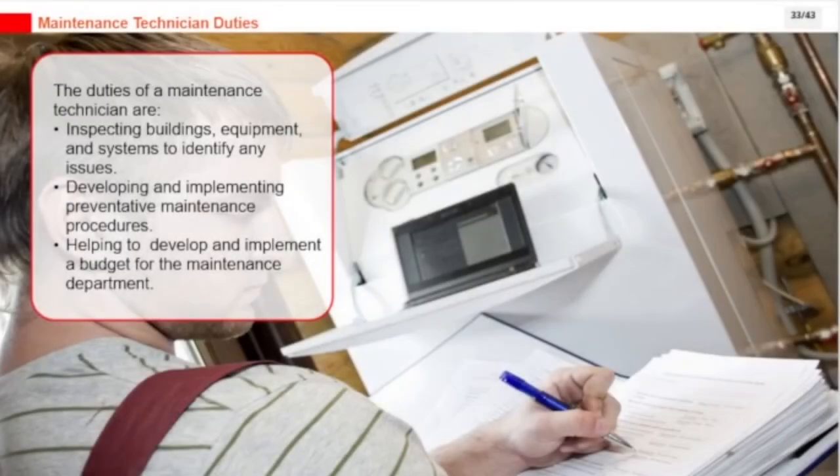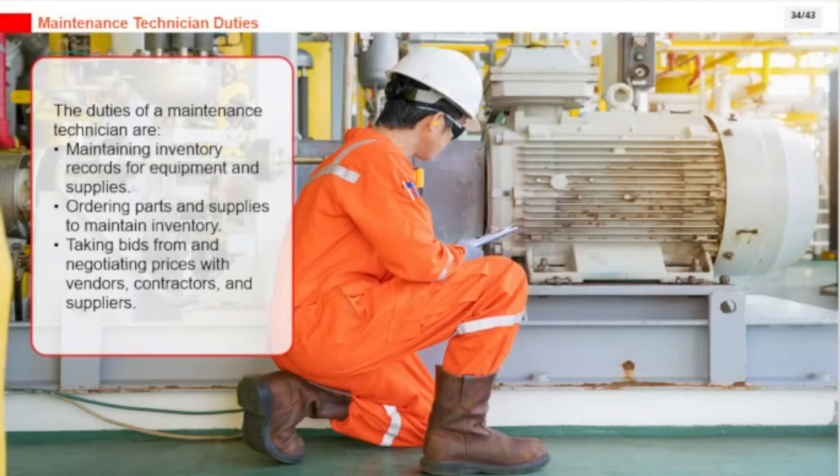The duties of a maintenance technician include inspecting buildings, equipment, and systems to identify any issues; developing and implementing preventative maintenance procedures; helping to develop and implement a budget for the maintenance department; maintaining inventory records for equipment and supplies; ordering parts and supplies to maintain inventory; and taking bids from and negotiating prices with vendors, contractors, and suppliers.